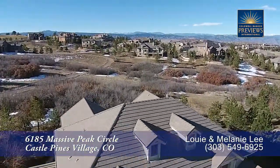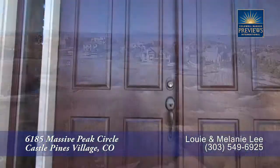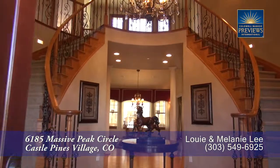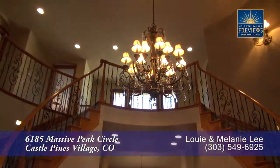This home has many gorgeous finishes and a floor plan perfect for entertaining. As you enter this home, you step into this stunning foyer with its two sweeping staircases up to the second floor and a beautiful chandelier.